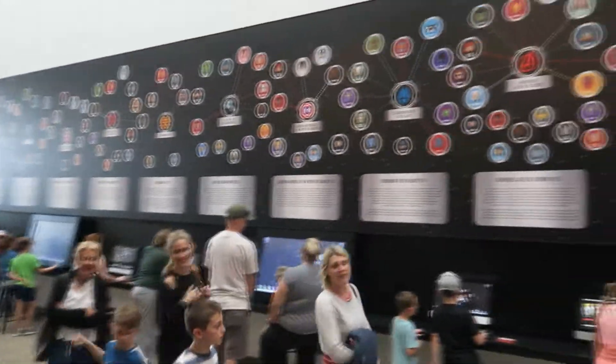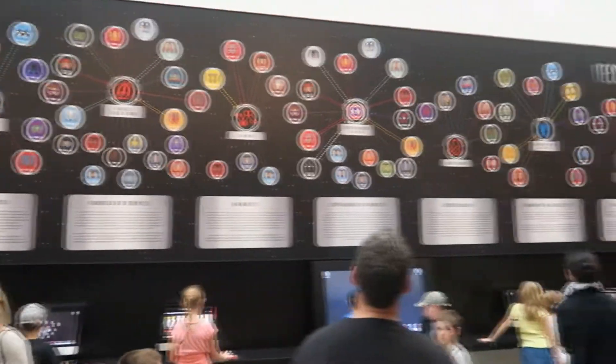Even more exciting in this area is the 'Discoverer of the Web of the Universe,' which has a number of interactive computers that show how each character, group, prop, ability, and power connects with other pieces of the same puzzle inside the Marvel Universe.